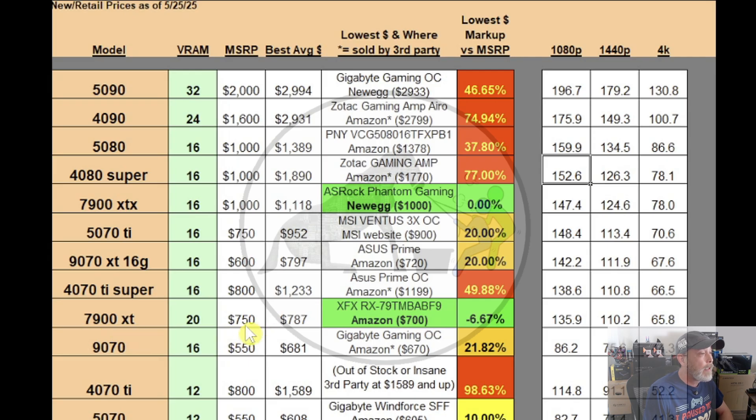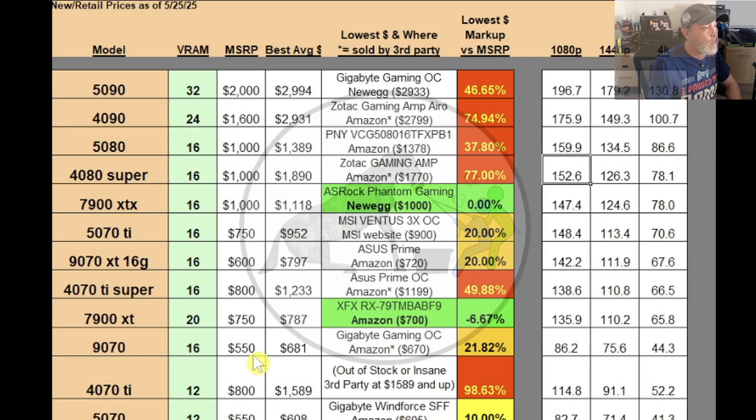The 7900 XT MSRP is $750 and the best average price is $787. It's actually selling under MSRP right now. The XFX RX 7900 model is on Amazon for $700 — almost 7% under MSRP — so this might be a good time to pick one up. The 9070 MSRP was $550, currently averaging $681, with the best at $670 through a third party on Amazon — the Gigabyte Gaming OC — at almost 22% above MSRP. Not all that great.